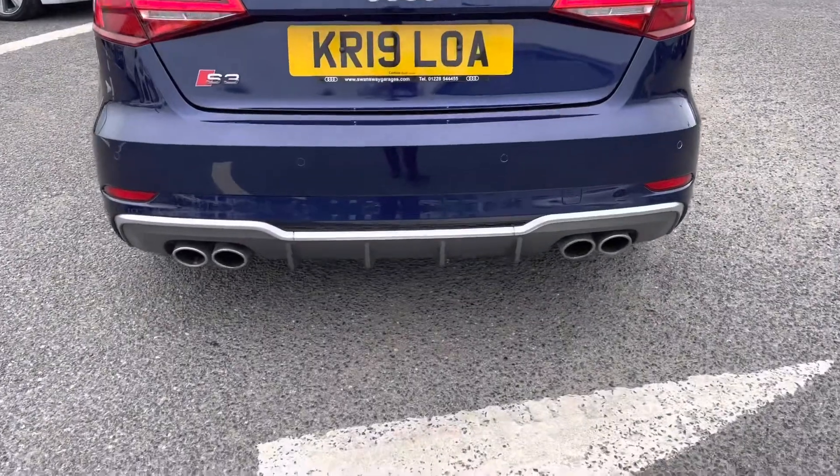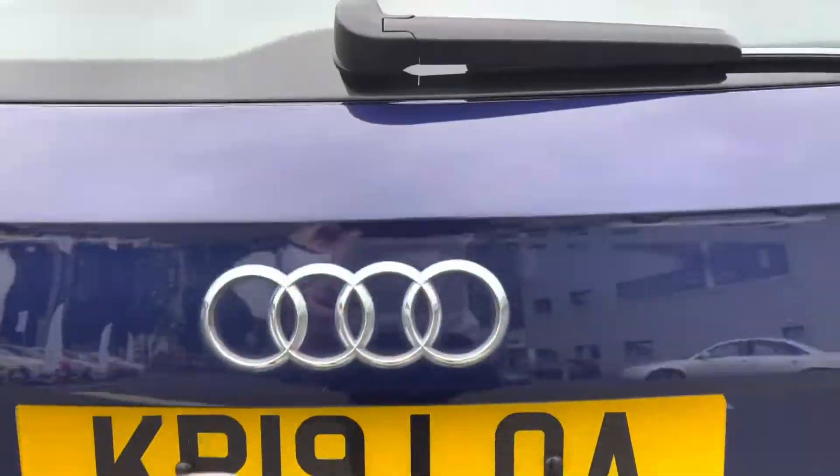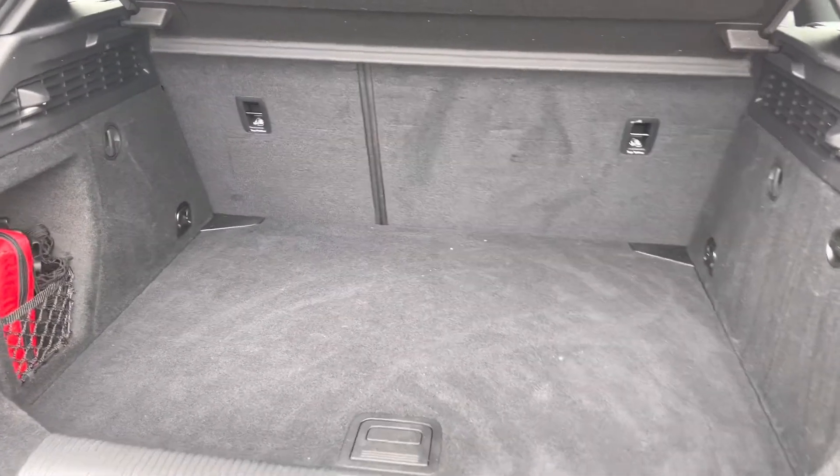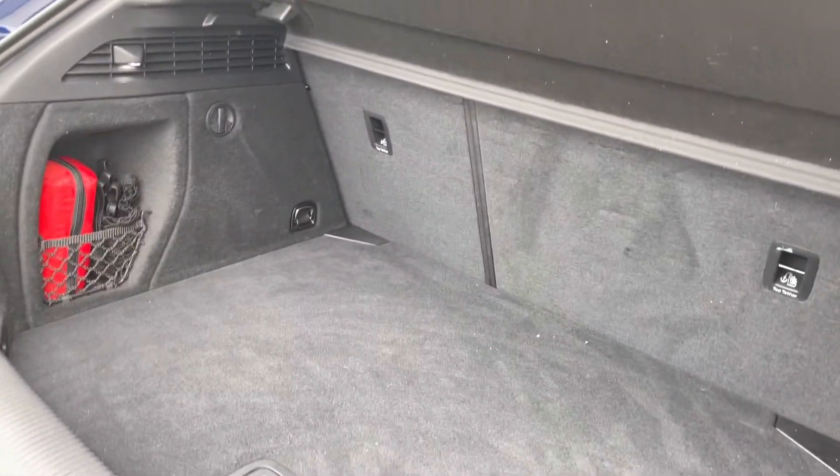We've got the quad exhaust at the back, giving it a nice mean look. You've also got your rear parking sensors, making it nice and easy to park. As we open the boot, we've got a very practical amount of boot space — you'll have no trouble fitting any shopping or bags in.